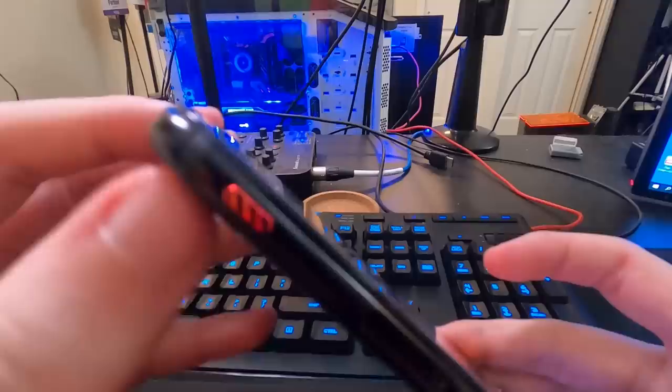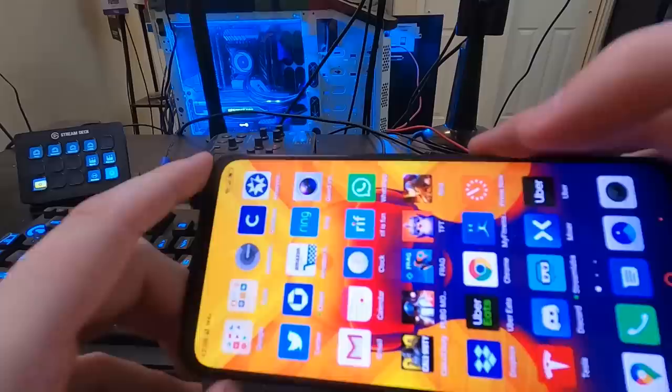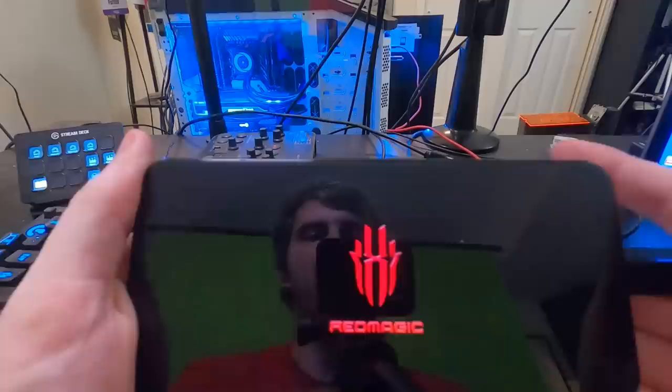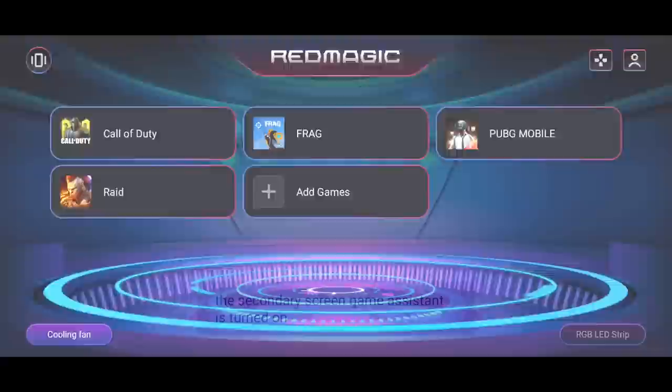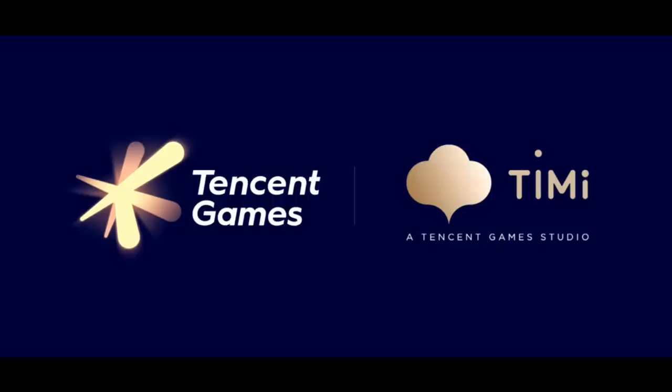One of the cool features about this phone that I've not seen any other device have is this little red button on the side. It's a switch, and when you slide it up, it boots the phone into the Red Magic gaming mode. And this is where the magic truly, truly happens. Shooters on mobile are inherently difficult to play, so I'm going to boot up Call of Duty Mobile and show you how these capacitive bumpers can make the game way, way easier.